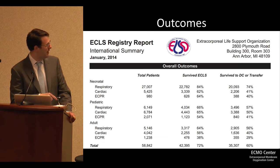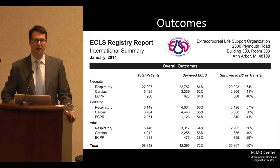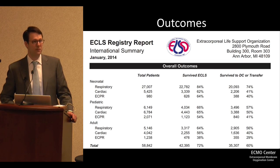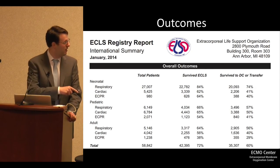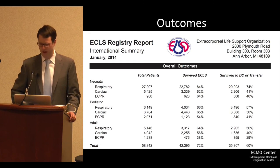The data from the ELSO database shows about 40% survival to discharge — an accurate number to present to patients if you're considering mechanical circulatory support. If you have someone with severe cardiogenic shock on an IABP in your ICU, most people would say that patient probably has a lower survival rate than 40%, but I'm not sure how much better this technology makes it. We need additional data to say how much better we are.